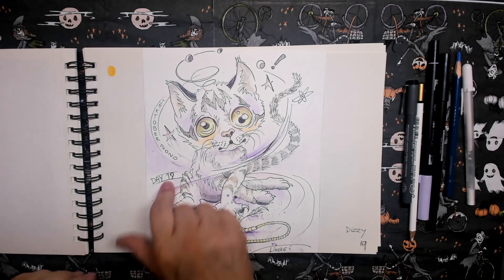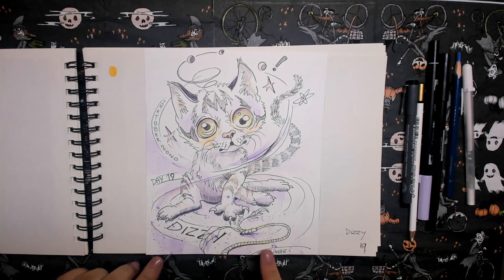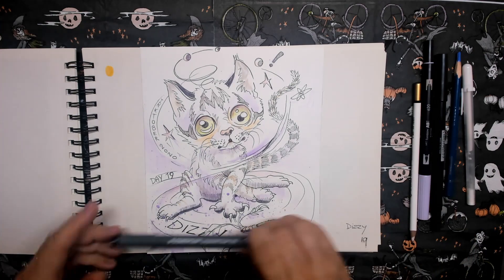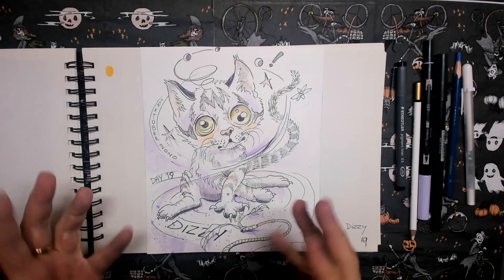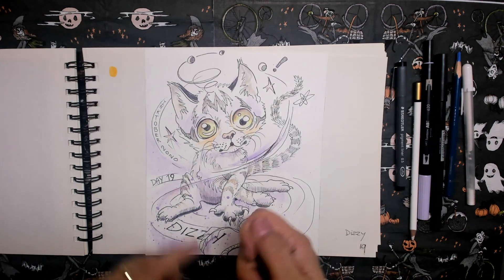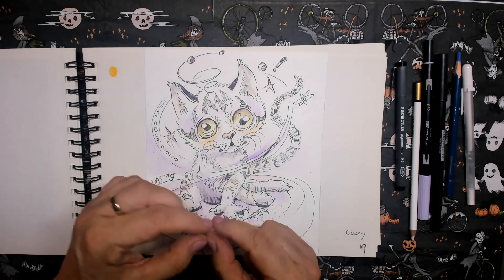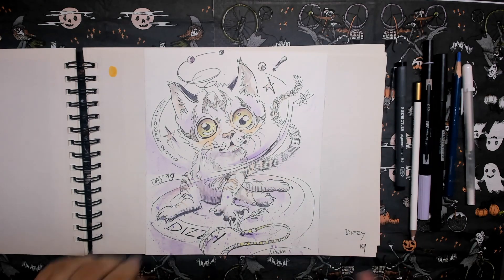Day nineteen. The prompt word is dizzy. I used a little bit of watercolor paint with the Staedtler fineliner — I just thought I'd try something else. I play with little Mercy using a whip you use for horses with a little feather on the end. Sometimes she gets dizzy.